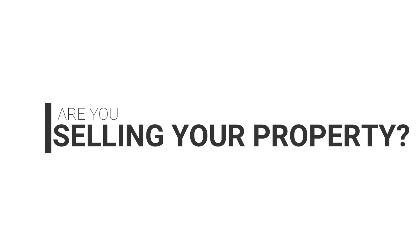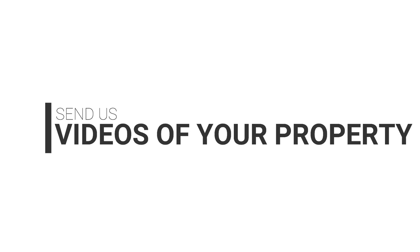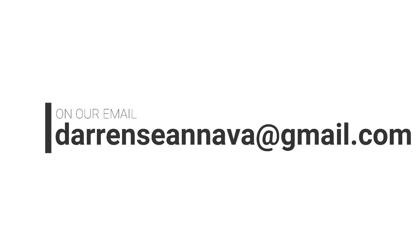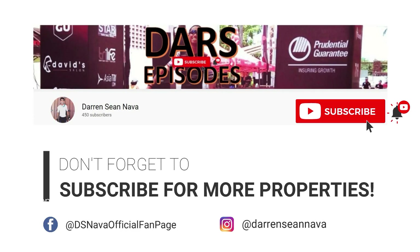Are you selling your property? Get it featured on our channel. Send us videos of your property at darrenseannava@gmail.com. Let's get it sold! We make buyers and sellers meet. Don't forget to subscribe for more properties.